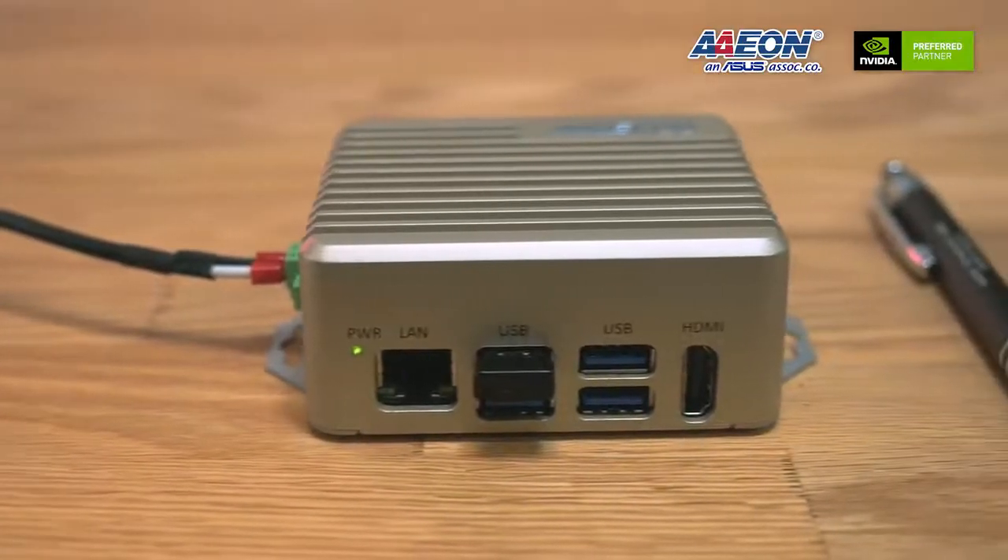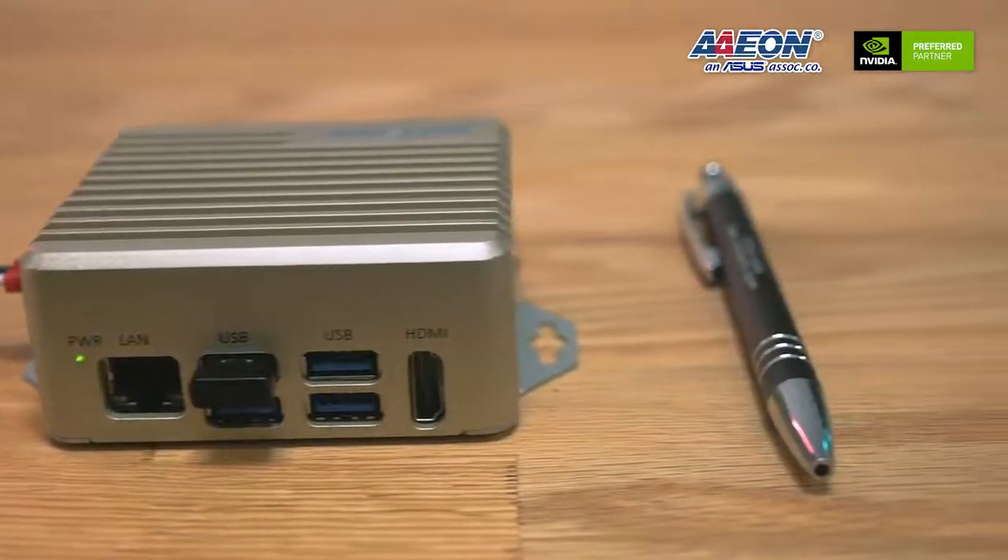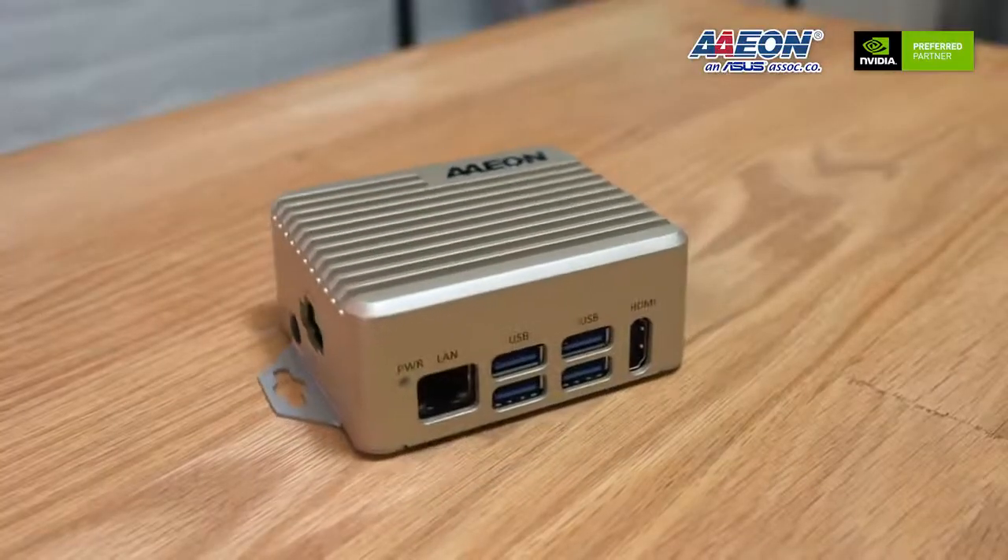The Boxer 8251 AI is a powerful solution that can run in harsh environments and provides the flexibility to integrate with different kinds of applications for verticals such as smart city, retail, and traffic monitoring. With greater performance and compact size, the Boxer 8251 AI offers excellent flexibility to bring smart applications to real life. If you are interested in the 8251 AI, please visit the Aeon website at aeon.com or contact our Aeon sales representatives.